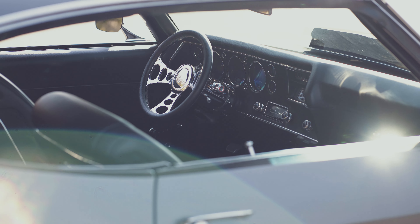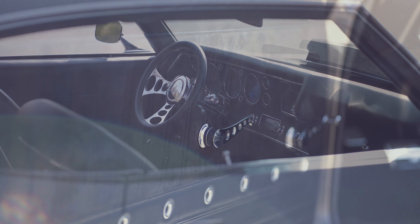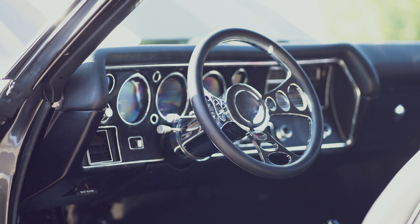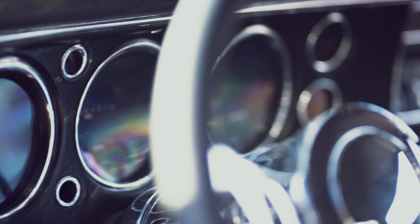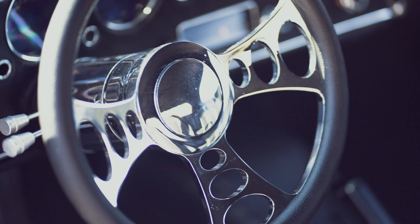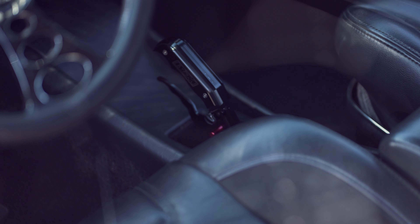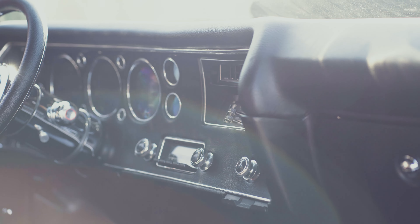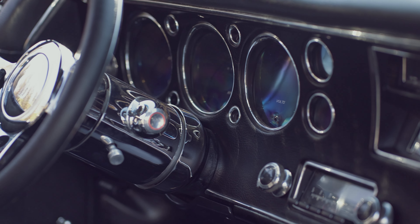Inside we see a fairly stock looking dash but it's fitted with Dakota digital gauges and is in an SS style layout. That awesome billet steering wheel at the end of the ididit steering column is even more tricked with the keyless start. The B&M shifter gets the 4L60 trans moving as you settle into the suede and leather TMI interior. The boot is also trimmed to match, leaving no area untouched in this car.